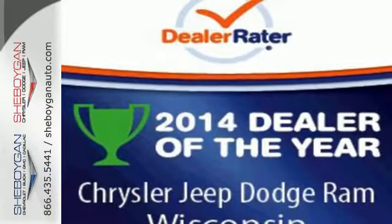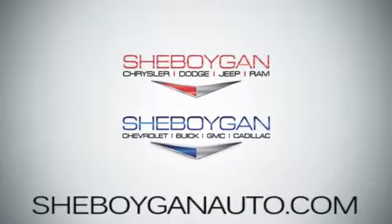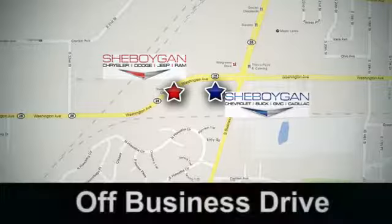Get behind the wheel today. Come see us today. Sheboygan Auto — eight brands in one location, off Business Drive in Sheboygan, Wisconsin.